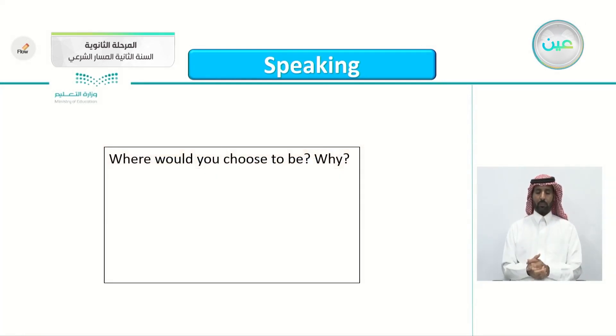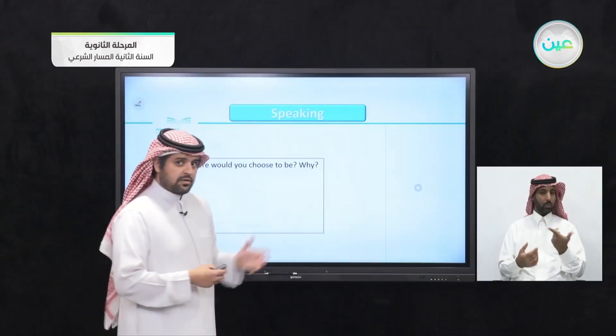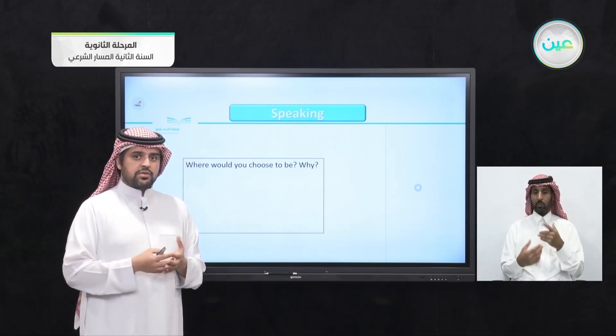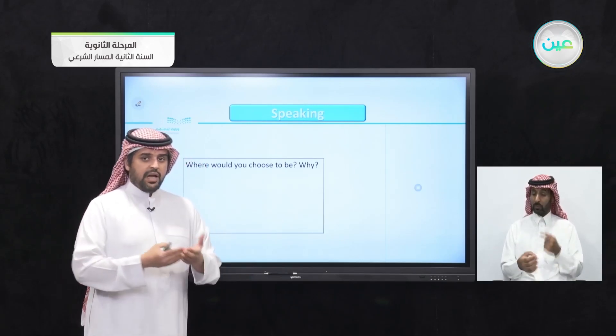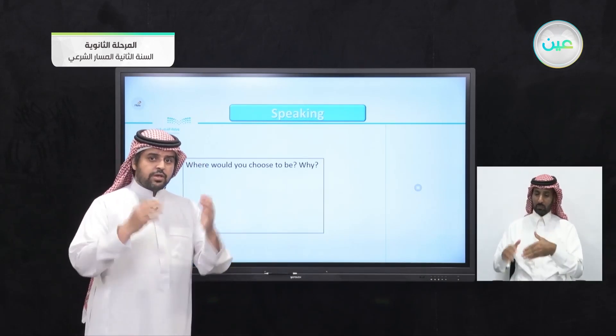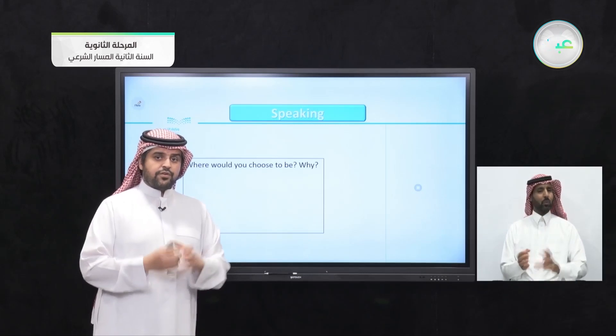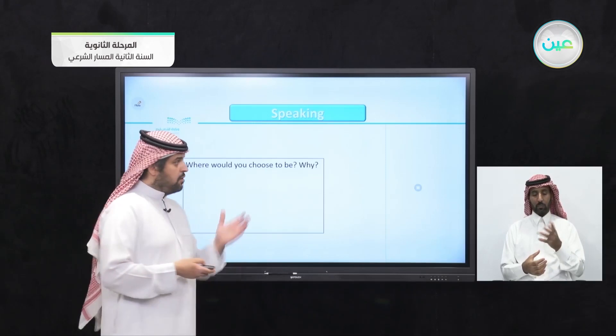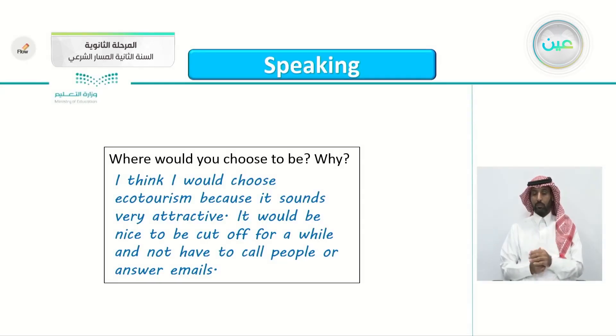So where would you choose to be and why? Which vacation would you choose — a business trip, eco-tourism, camping, or one of your own choice? Of course this is up to you. It's a matter of preference, of point of view, of opinion. For me, I think I would choose the eco-tourism.